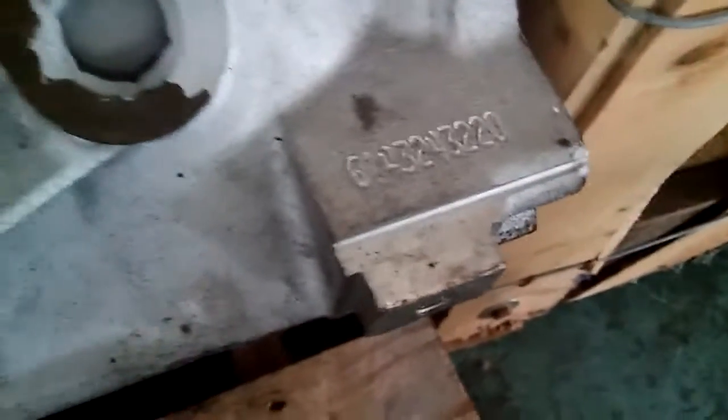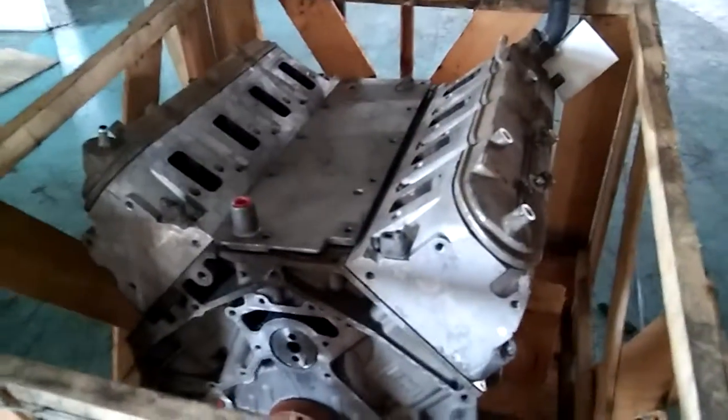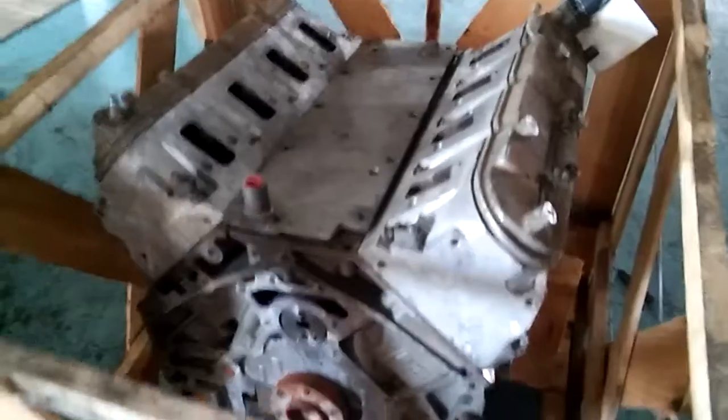This block had a sleeve put in it — the block's been repaired with new bearings. I believe this was done at City Motors. This block is going to be on a pallet with the other long block.